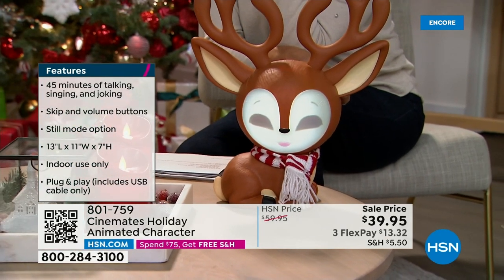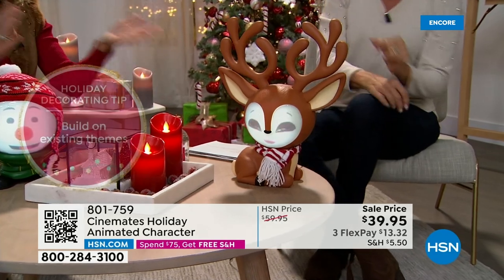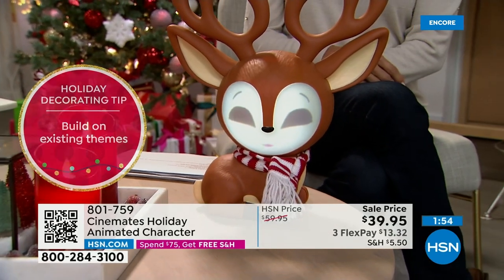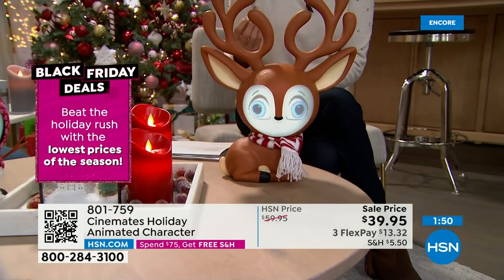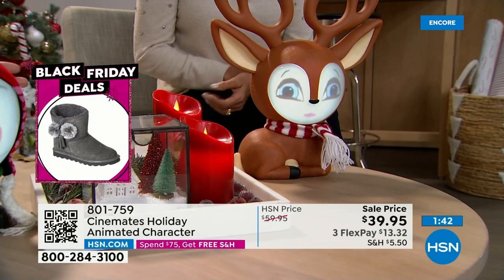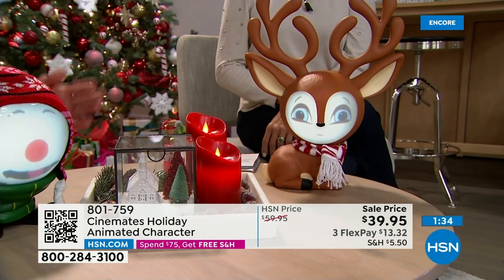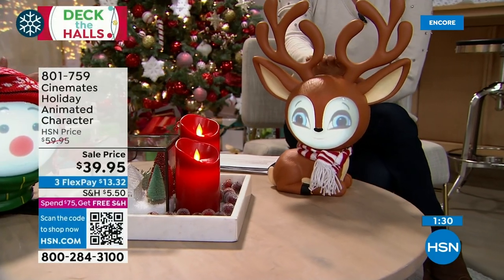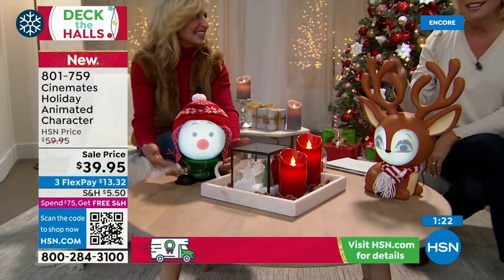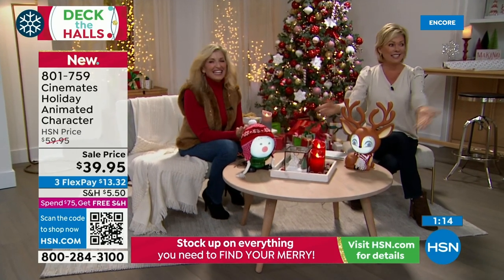Think about someone like mom who lives alone and can't have a big tree — now she has beautiful music in her home, the characters come to life, she can take it out every year, it's not big and cumbersome. The eyes just steal your heart, and then you hear the voices. Nothing gets hot. There's your reindeer and your snowman — if you want both, they're both twenty dollars off. Getting both qualifies you for the $75 free shipping threshold. They look so good together.